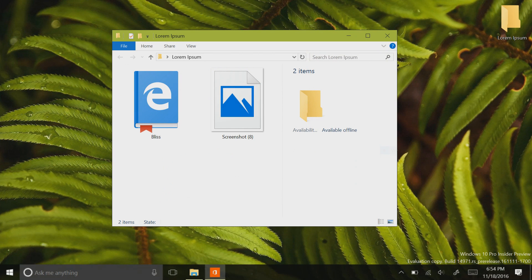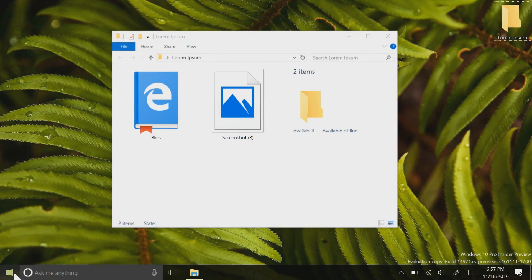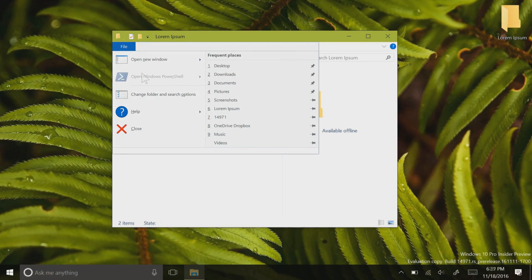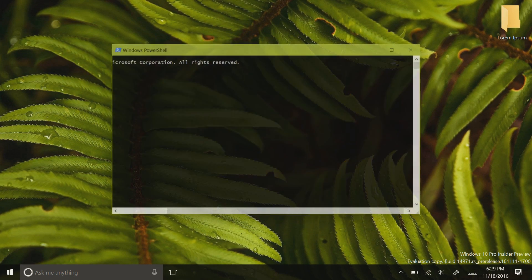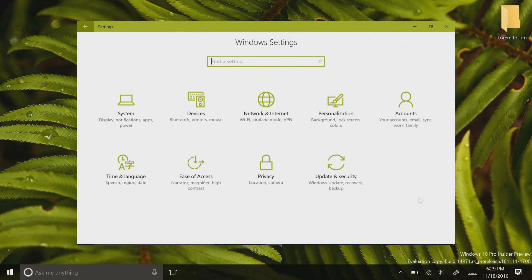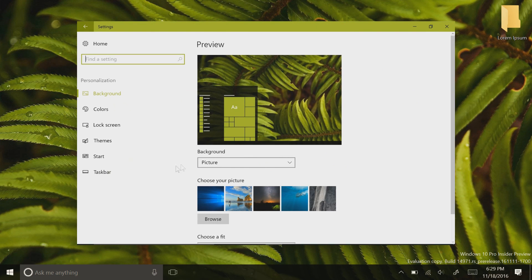Microsoft is also starting to replace access to the command prompt with shortcuts to Windows PowerShell. You'll find that the Start Menu and File Explorer shortcuts to the command prompt are now links to Windows PowerShell. Users who are uncomfortable with this, however, should be glad to know that these are just defaults and can be changed in the settings as well.